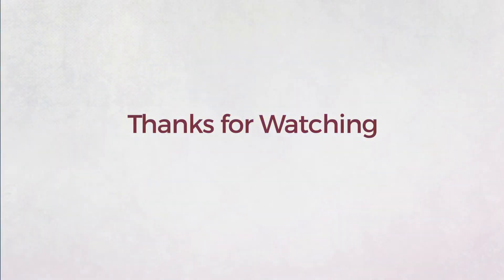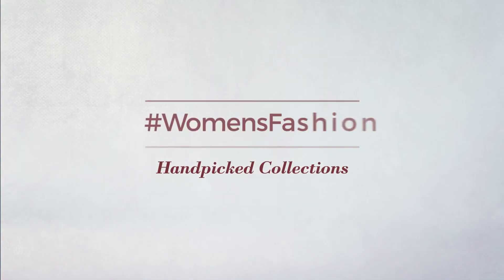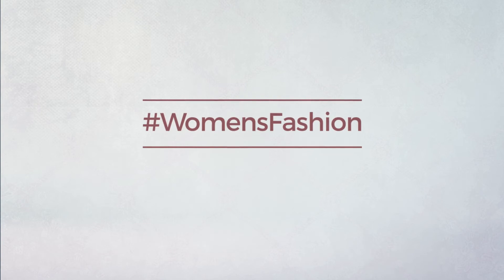Thanks for watching this hand-picked collection by hashtag women fashion. If you didn't like it, write something mean in the below comments; otherwise, subscribe to our channel.